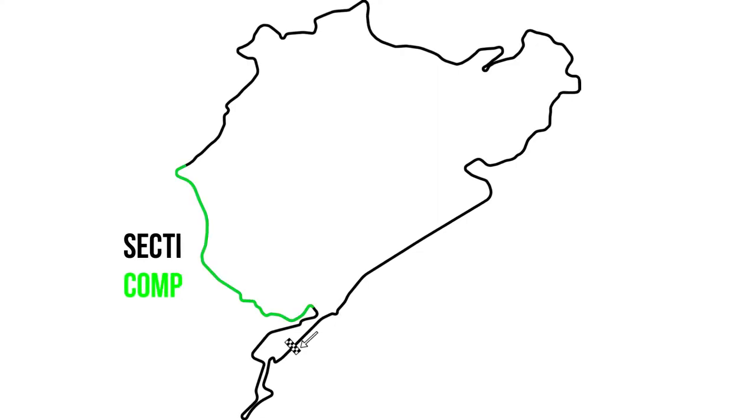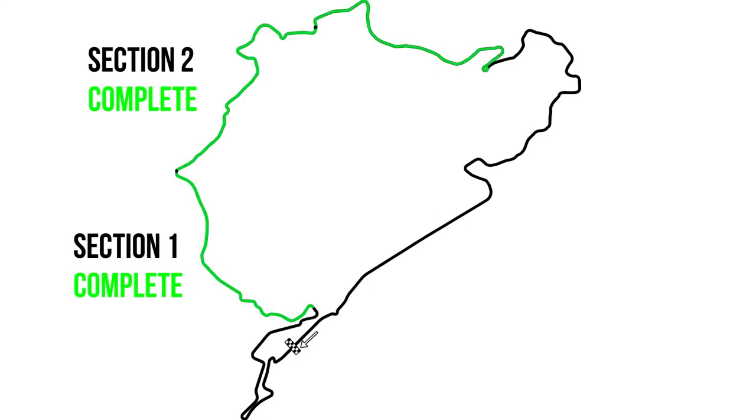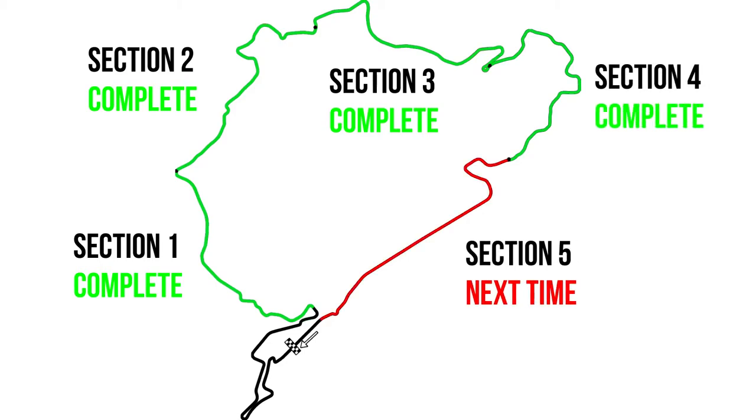And that's it - you've made it. We've got one more section to go, and as you can see from the picture, part of it is a very long straight. So join me next time to finish learning the Nürburgring in under an hour.